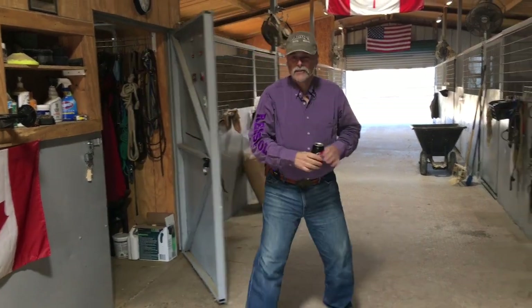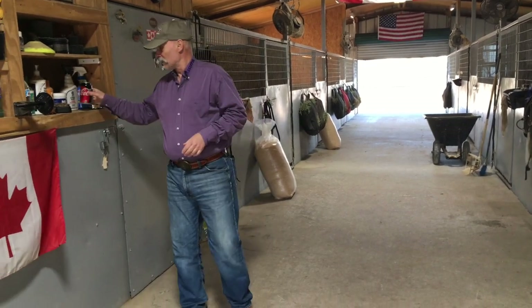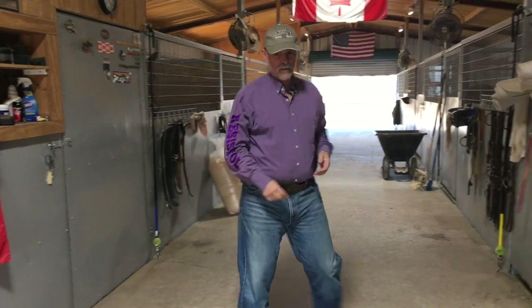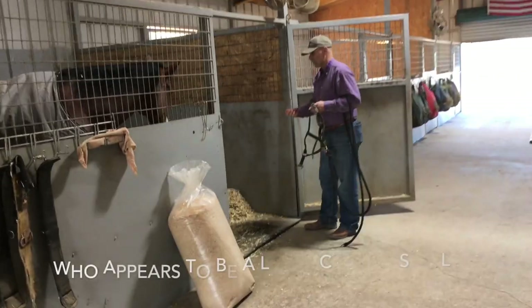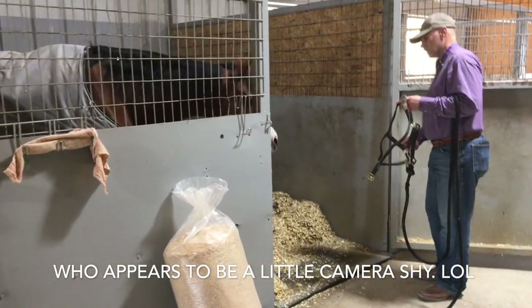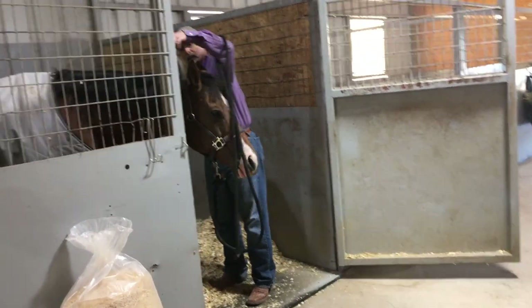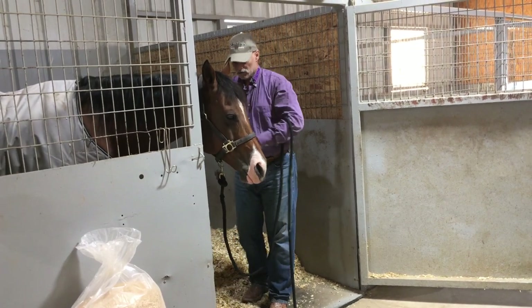Hi guys, how are you doing today? Nice to see you. Today I'm going to grab another horse if you guys want to come along with me. I've got a bay mare here, a quarter horse. Come on, there we go. You would stick the halter on and ask her to come out.